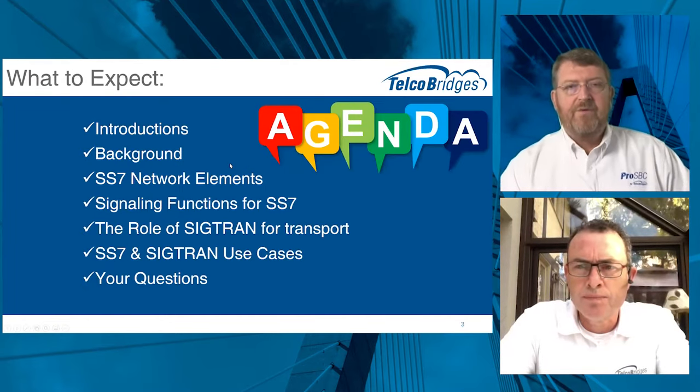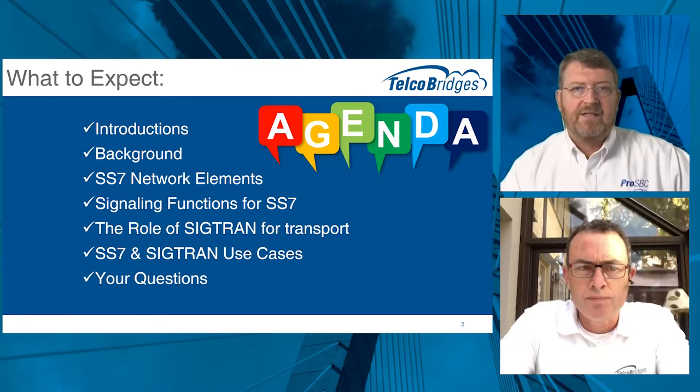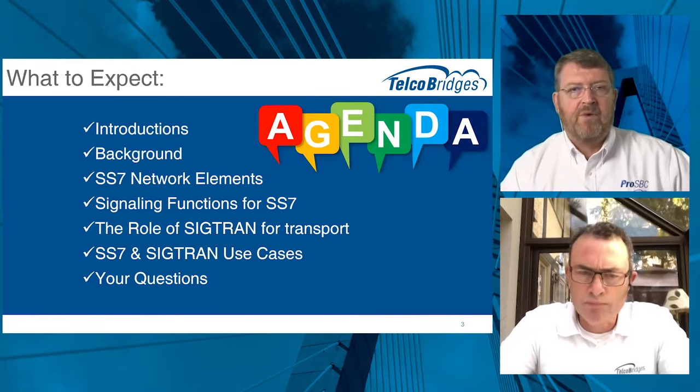Quick review of the agenda: we'll start with some background on SS7, move on to the network elements and discuss how they all fit together, cover the signaling functions that are part of SS7, then talk about SIGTRAN for transport and why people are adopting it. We'll cover use cases for both SS7 and SIGTRAN, then leave time for your questions — hopefully we can get this done in 35 to 40 minutes.